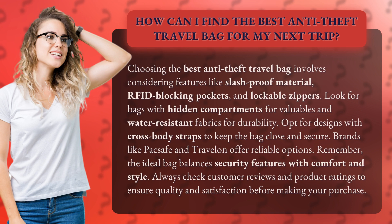Look for bags with hidden compartments for valuables and water-resistant fabrics for durability. Opt for designs with cross-body straps to keep the bag close and secure. Brands like Packsafe and Travelon offer reliable options.